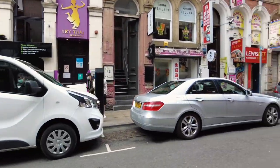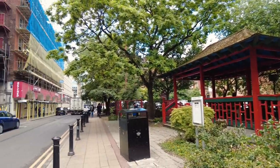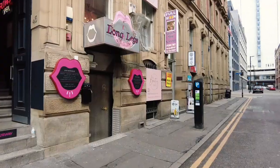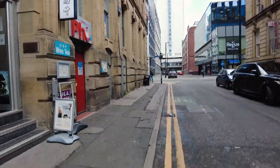From Chinatown - loads of places to eat. Nice little spot this, quite authentic.